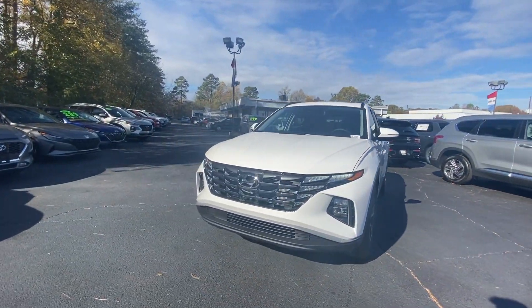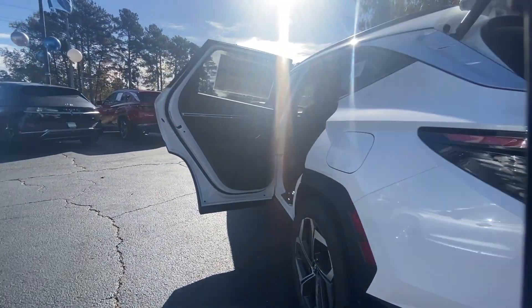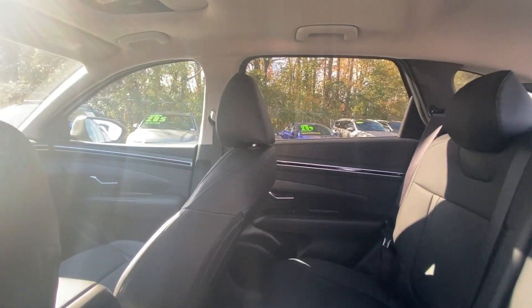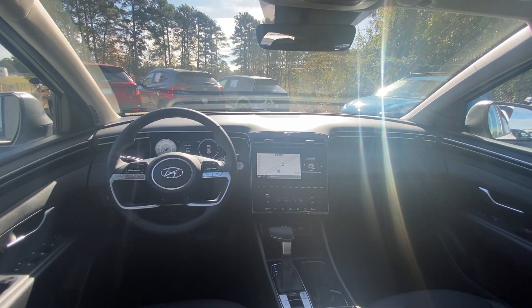These are just some of the great options this vehicle comes with: Apple CarPlay and/or Android Auto, Sun/Moon Roof, Navigation System, Keyless Entry, Heated Mirrors, Power Lift Gate, Satellite Radio, Backup Camera, Dual Zone AC, and Leather Wrapped Steering Wheel.